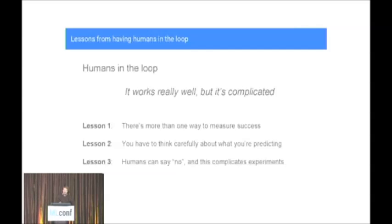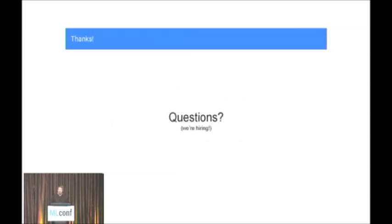To summarize: having humans in the loop is wonderful — they bring in extra information, help make good decisions, and make life easier for algorithm developers in many ways. But it also brings a lot of complexity. If you're thinking about a machine learning system with an active human component, you need to think about how you want to measure success, what you're really interested in predicting, and to be really careful when doing experiments to ensure people are not selectively non-complying. Thank you.